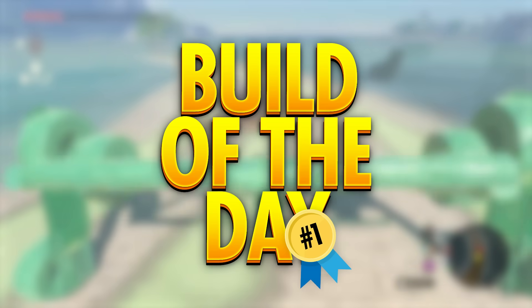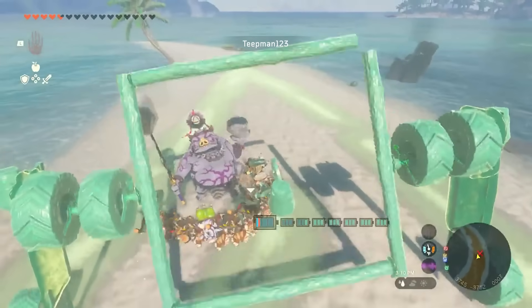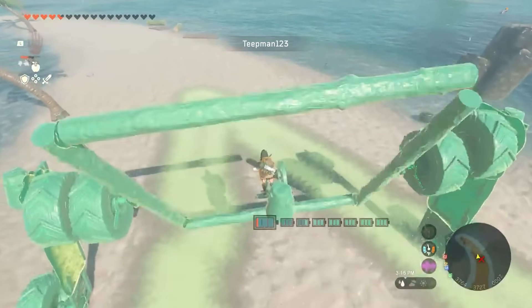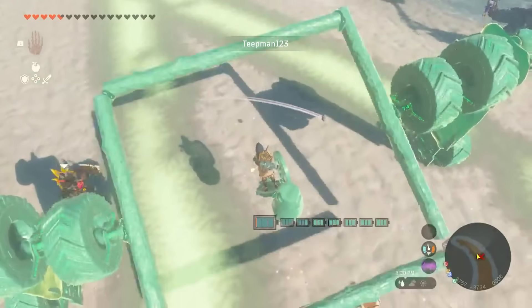Time for the prestigious Build of the Day award. This is Teepman's Model B doohickey. Teep claims it's the dumbest build yet, but I think it's surprisingly good. He's using a nudge steering column that sits in the middle of the doohickey. Nudging something this far is a painful process, so mad respect.